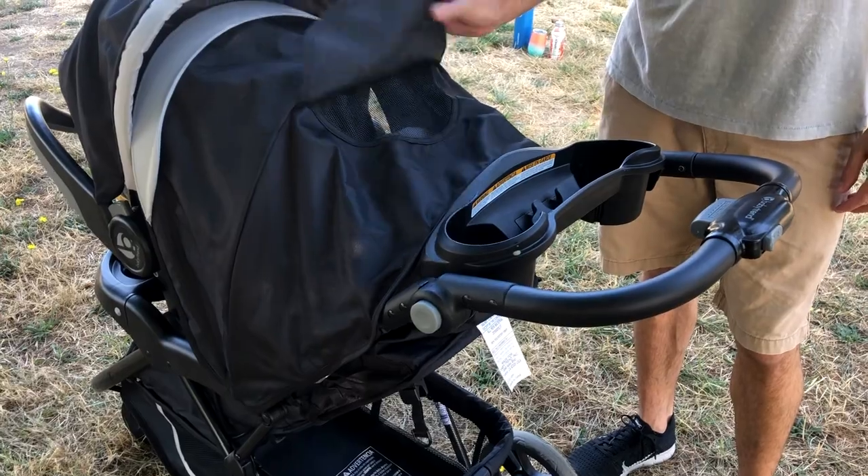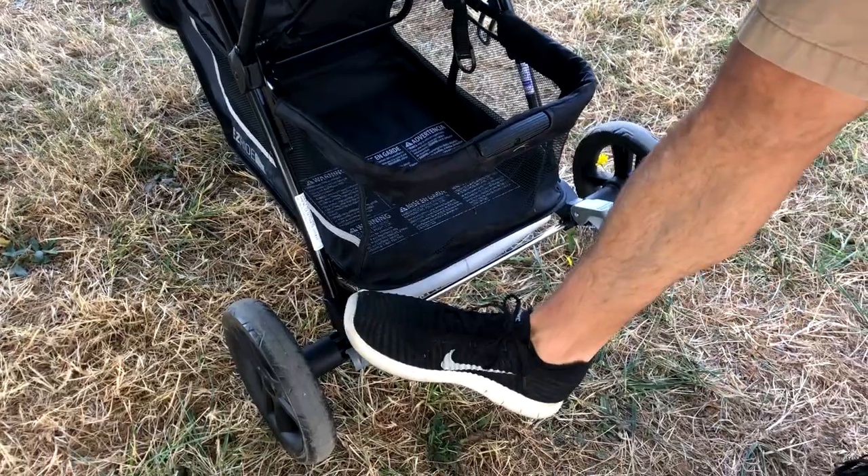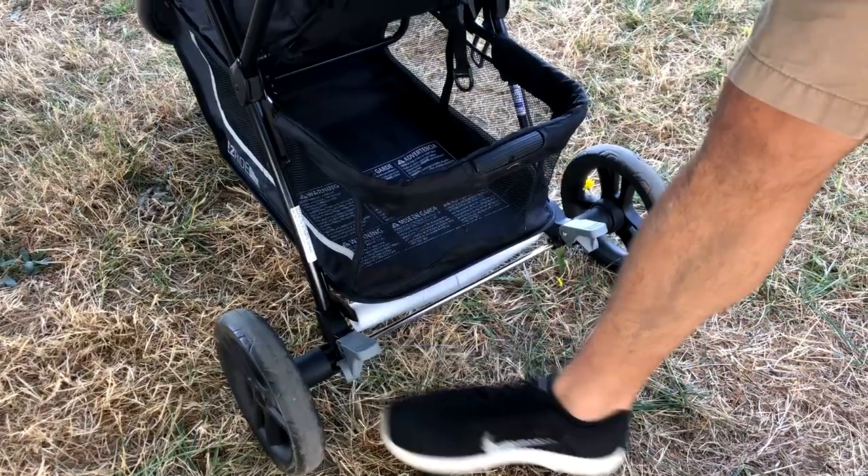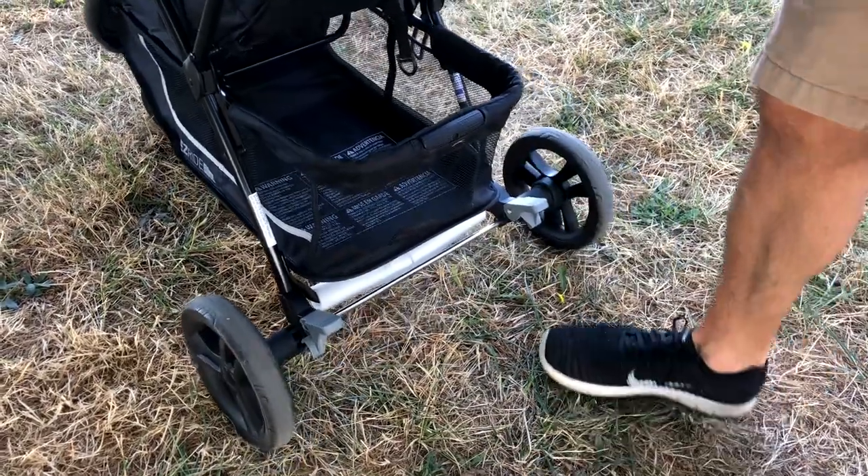Another cool feature is the flap that you can open up to see inside if the baby is sleeping, check their breathing, etc. It's a great feature to have when it's really sunny outside and you just want to take a peek to make sure baby's doing okay.